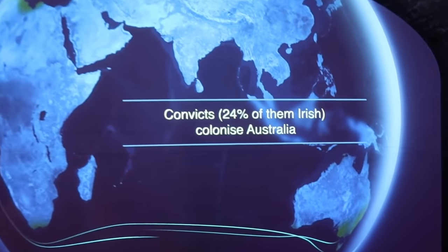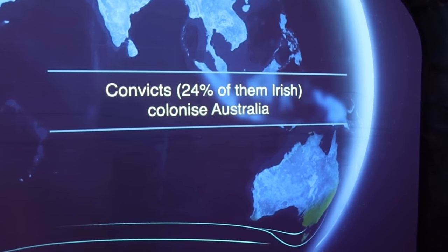The exhibit doesn't sugarcoat the history either, which I quite liked. Our convicts used to get sent to Australia because it was essentially a death sentence - you weren't coming back. The Irish are actually colonizers, which is awful, but it's true. We were colonized, but we also colonized.